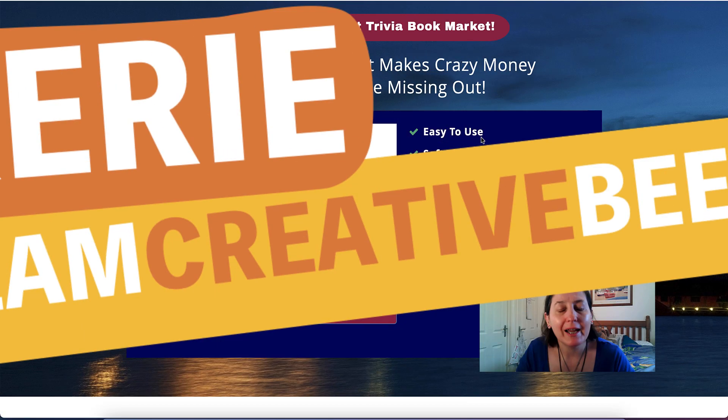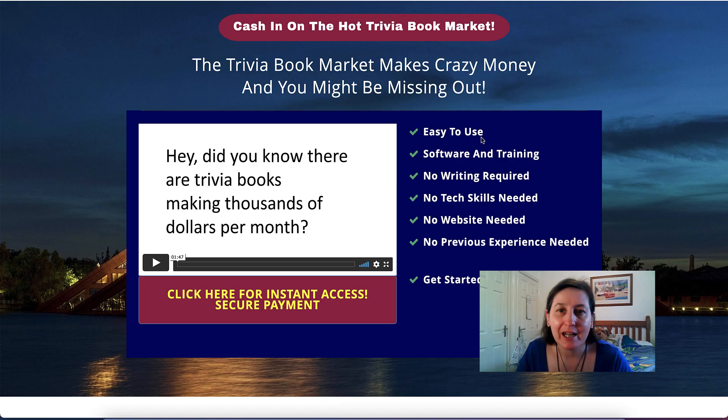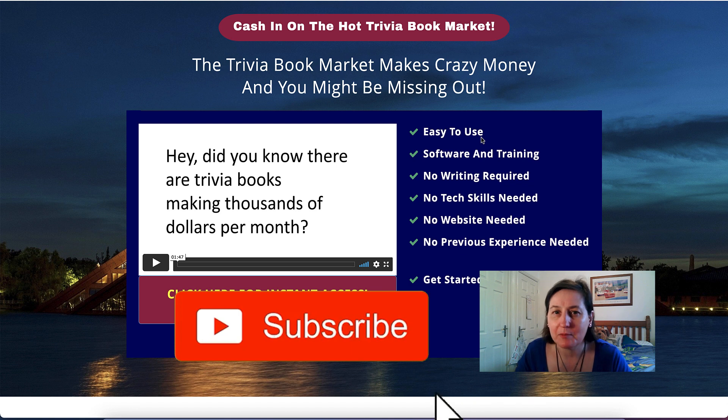Trivia Book Mastery Review. Hi, Kerry here from Dream Creative Bee and welcome to our channel where we show you how to make money online with KDP Low Content Books and Etsy, with new training every week, so be sure to hit the big red subscribe button.